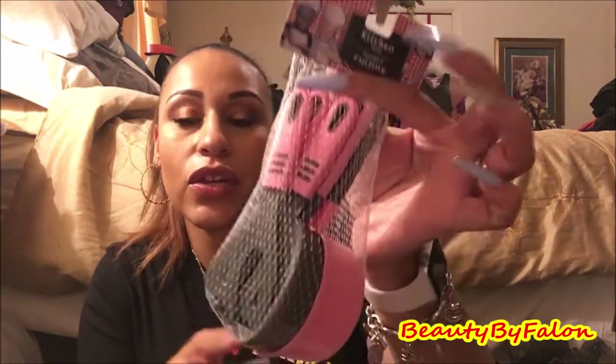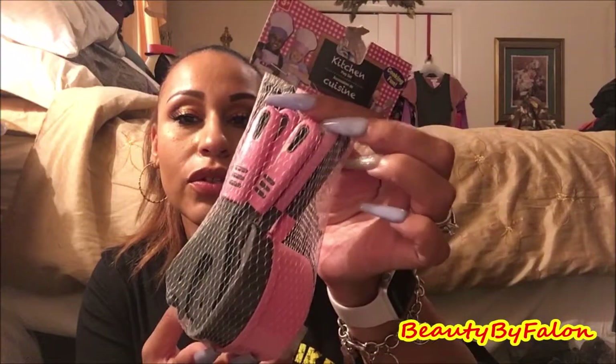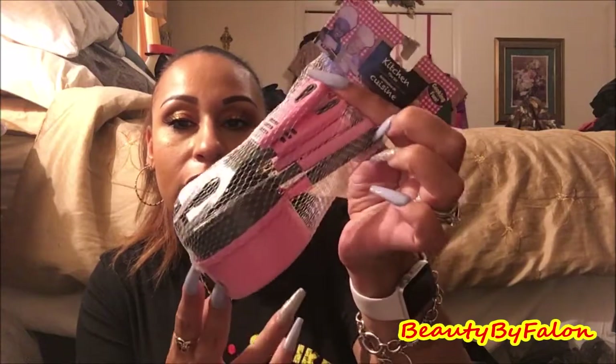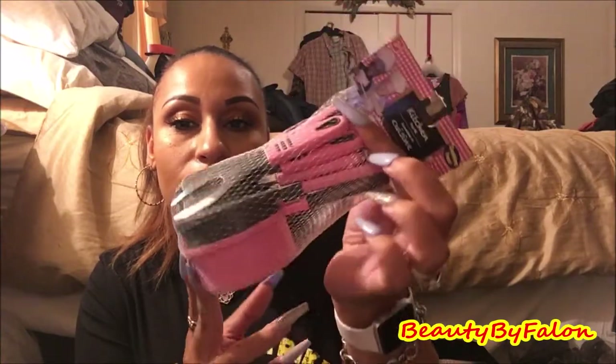And then I found this for her — it's a kitchen play set in pink and gray. It doesn't say how many pieces, but it has a lot of pieces in it. I thought it was really cute for her little kitchen. And then I found this for her party.